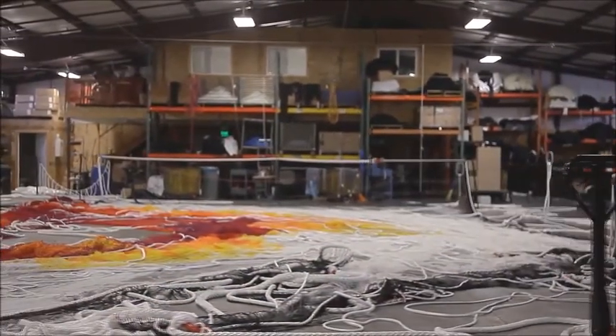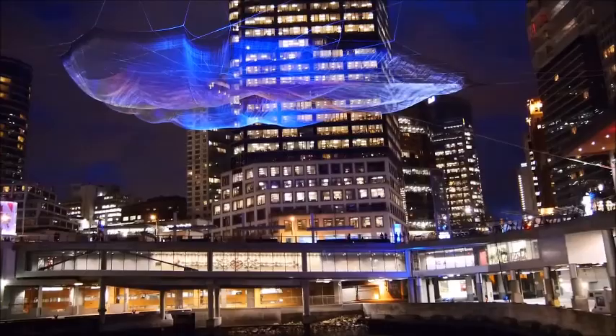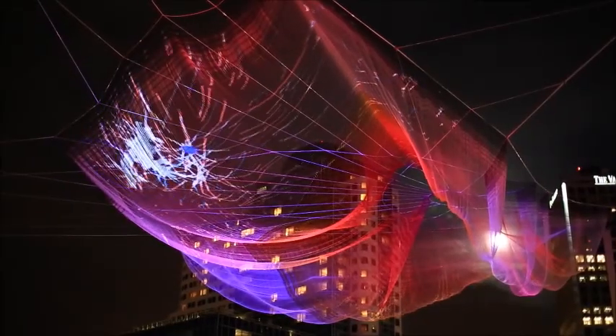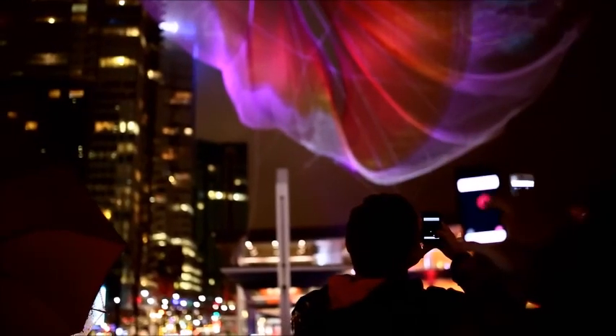This is the first time my work will be able to allow people to directly influence what they see. The installation first and foremost is this beautiful net sculpture in the sky, and then the layers on top of that are added by participants. We can have hundreds of people simultaneously connecting with their mobile phones, allowing people to present themselves in this dynamic flowing visual that's on the sculpture.